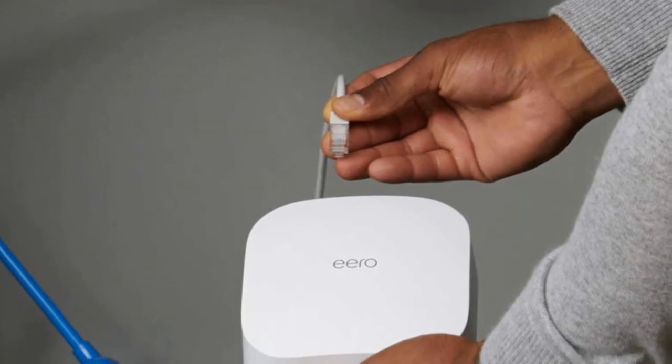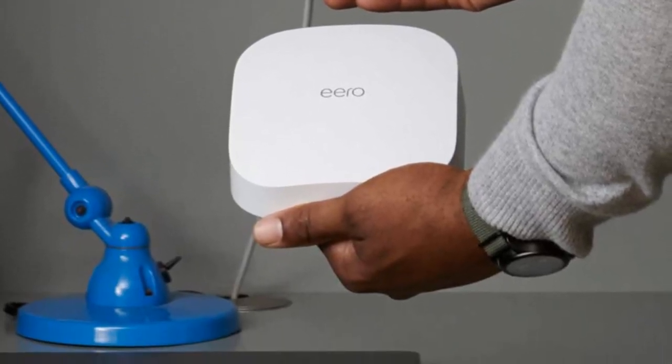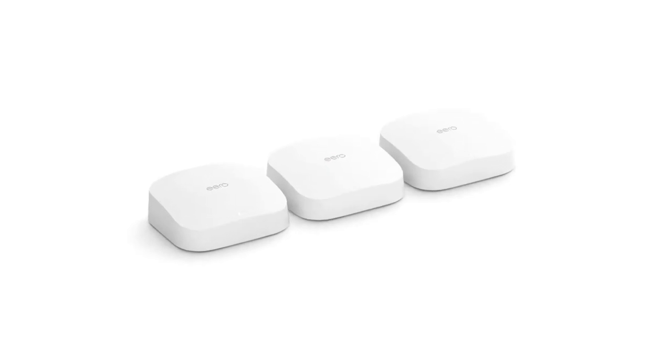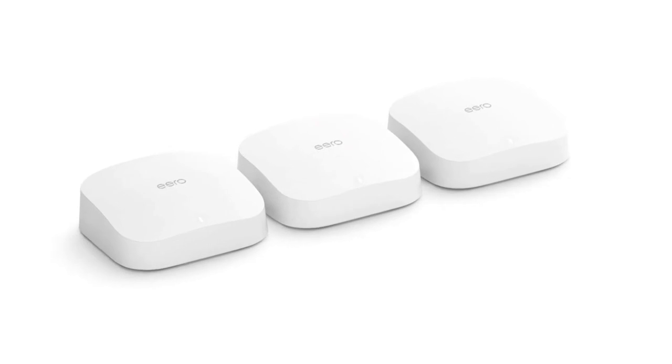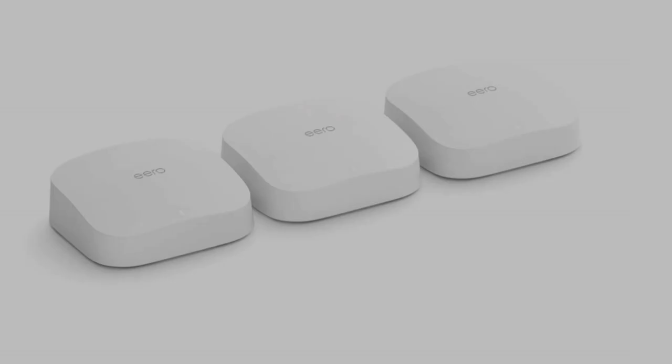Update: there's a newer version of this product called the AeroPro 6 Tri-Band Mesh Wi-Fi 6 System that covers up to 6,000 square feet and has Wi-Fi speeds of up to a gigabit. Wi-Fi 6 offers support for more than 75 devices simultaneously and provides faster Wi-Fi.